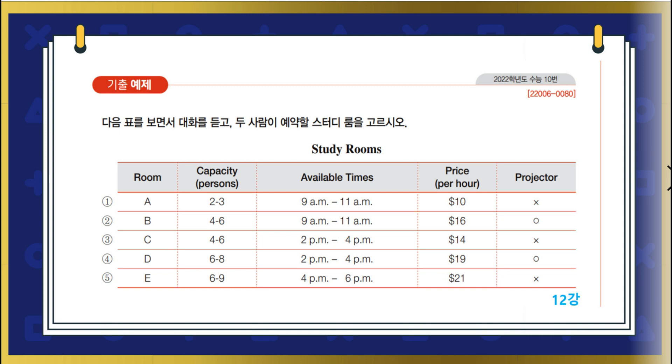Megan, did you reserve a study room for our group project meeting tomorrow? I'm looking at a website to book a room. Let's book it together. Sure. Oh, only these rooms are available.